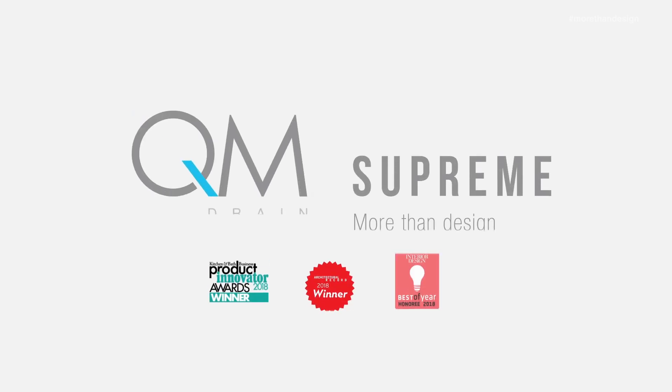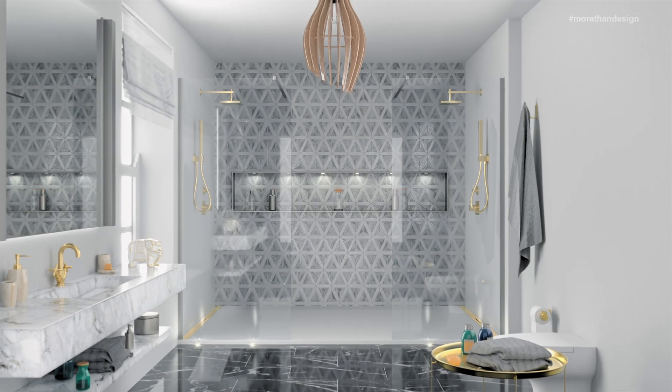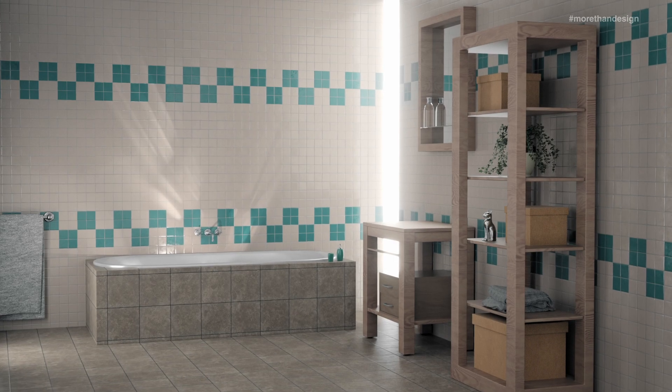QM Drain presents Supreme, a unique linear shower drain that will revolutionize the installation of linear drains. Supreme, with its patented design, is the solution to one of the biggest problems facing installers and plumbers in new construction and remodeling showers.